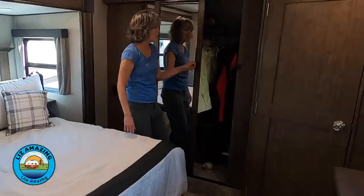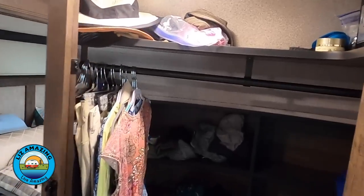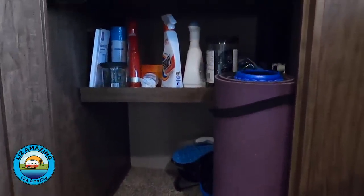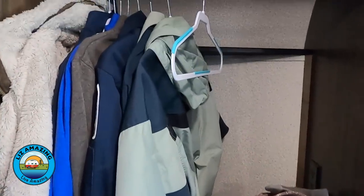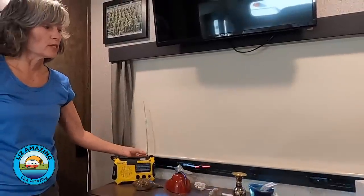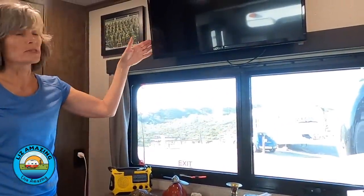A big selling point is this huge closet. The rig is washer/dryer ready, but we decided not to do that because we want the storage — there's plenty of room and even more hanging space. When I walk around the rig at night, it looks like the lights are off when they actually are on — these night shades are so good and have a spring so they pop right up. Of course, there's a TV in the bedroom too.